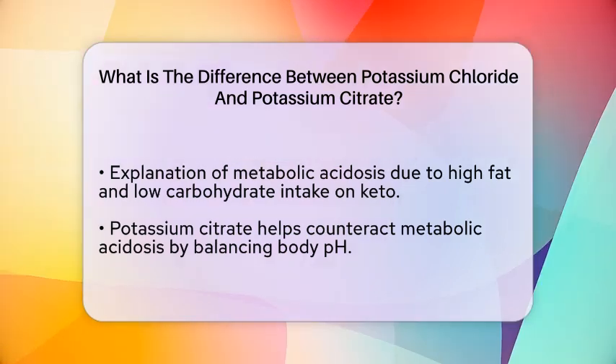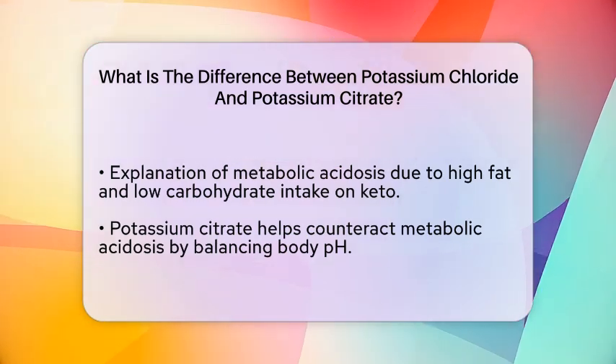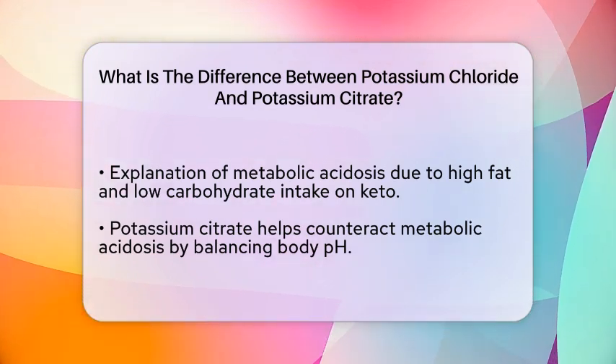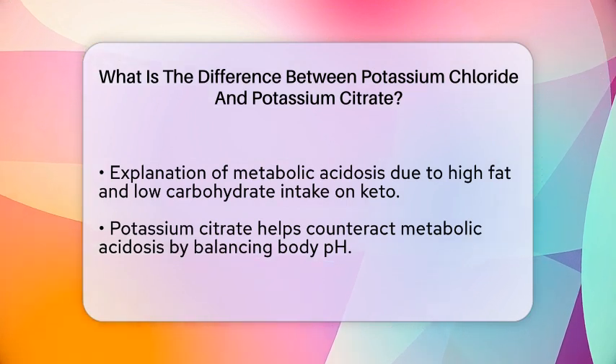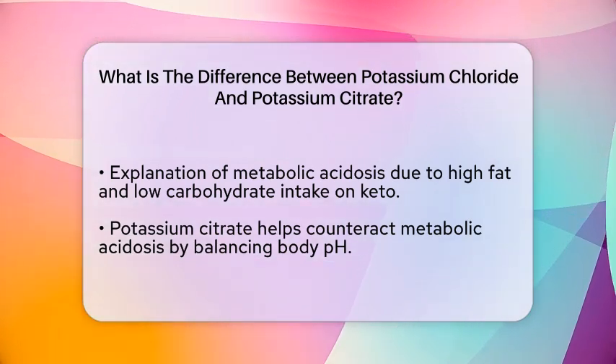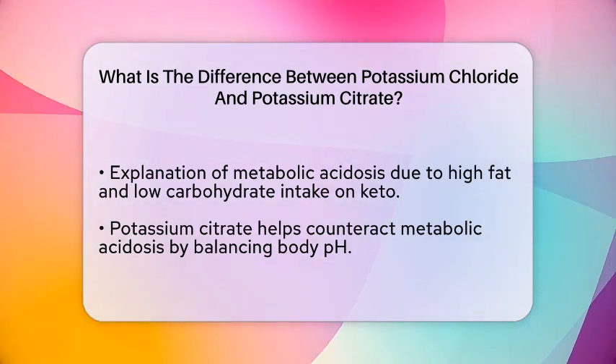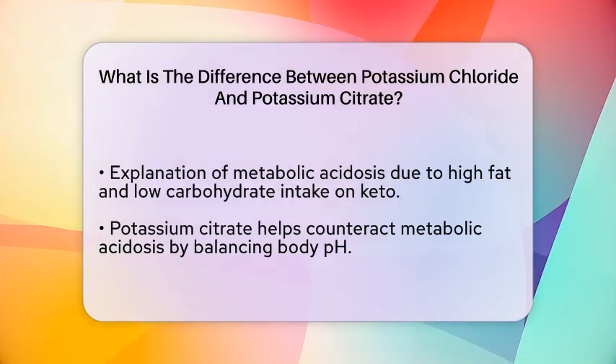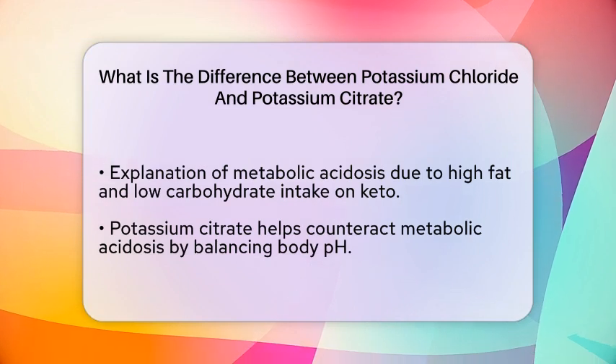Moreover, potassium citrate is often recommended for kidney health. This is important for individuals on a ketogenic diet, as the high fat content can put extra strain on the kidneys. By choosing potassium citrate, you can support your kidney function while also addressing the acidity that may arise from your dietary choices.